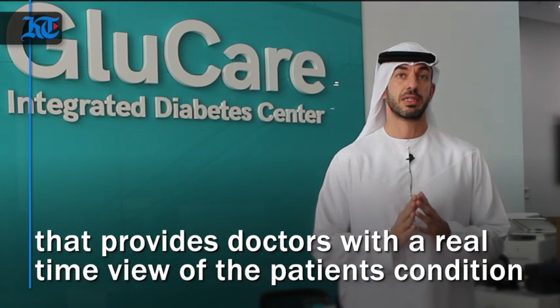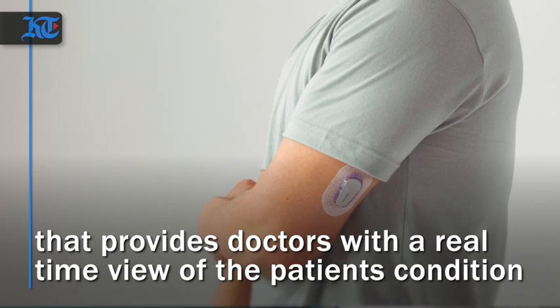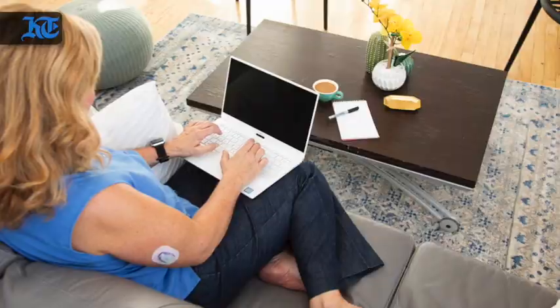We essentially created a new way of managing diabetics. We use technology as part of that. We use continuous data remote monitoring of patients, and we overlay the existing traditional way of managing diabetes with digital therapeutics.